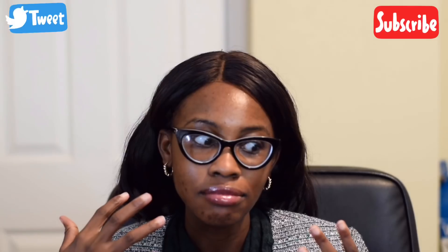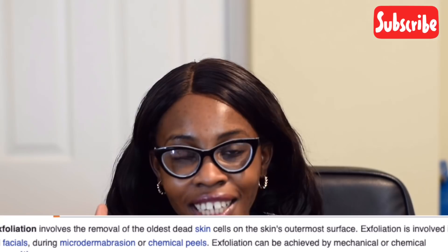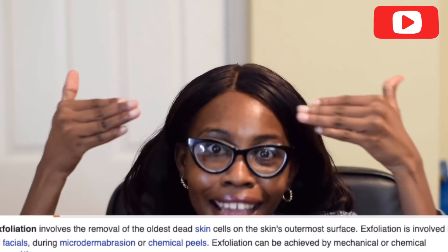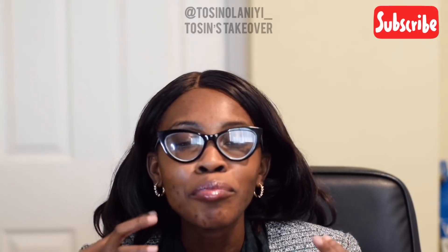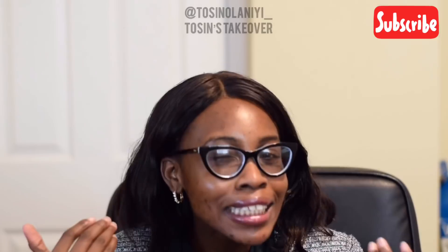So what is exfoliation? Your skin sheds — your skin cells shed — and as they shed they have nowhere to go, so they just stay there on your face or on your skin. You need to take them away; they are dead skin cells and you need them off your face so that your skin can breathe, so that the skincare products you use can penetrate into your skin and work well. When you don't exfoliate, most of the products you're using aren't working because there's no space for them to enter the skin.